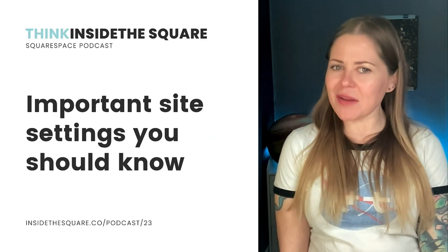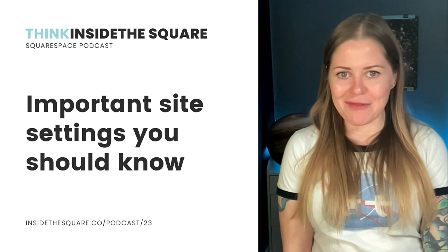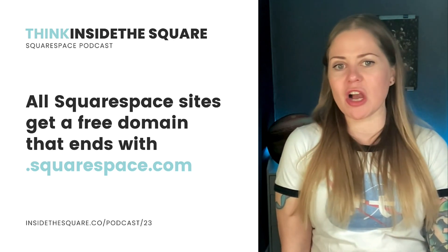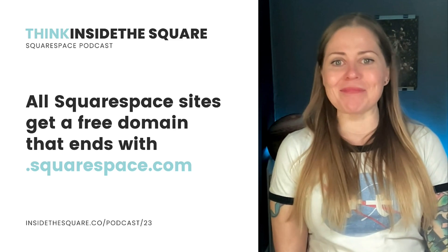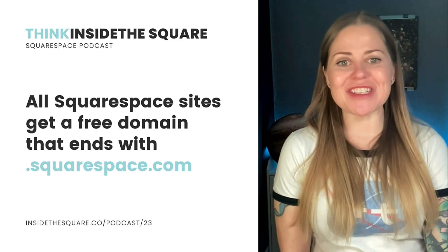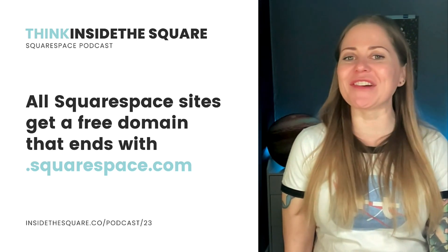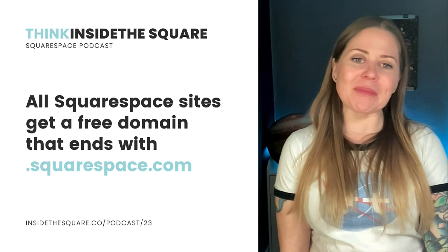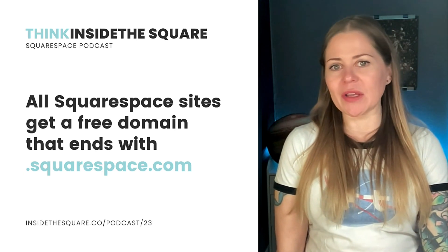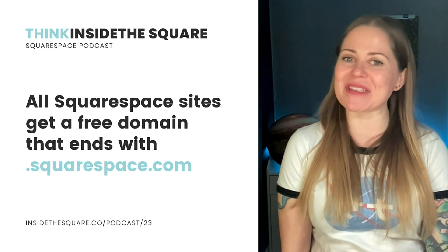Let's move on to site settings you should know about. You don't have to have the perfect domain to go live — your Squarespace site can be somethingunique.squarespace.com. Click on settings on the bottom left-hand side of your screen, and here you'll see domains. You can link to a domain you own, or click on the built-in domain and change it.